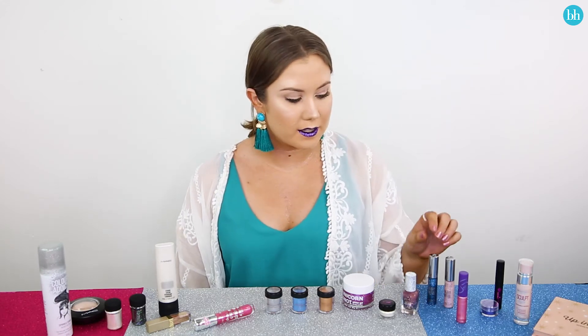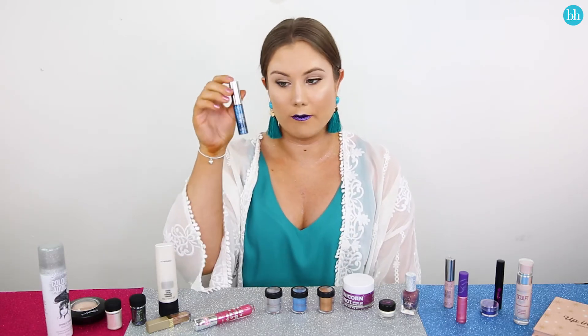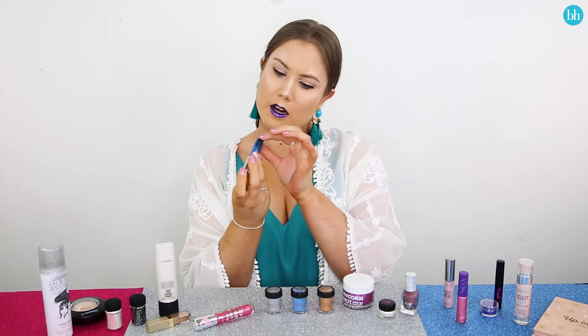Alright guys, let's have a play with glitter eyeliner. This isn't something I usually wear, but today I'm going all out, so why not. I'm going to try the Urban Decay Heavy Metal in Gamma Ray.